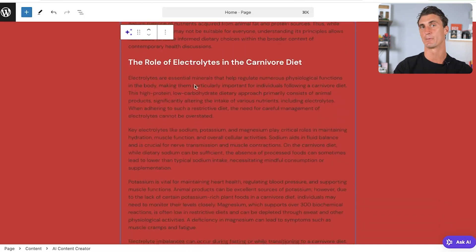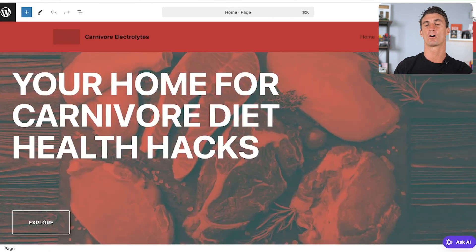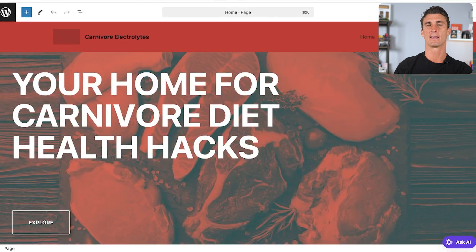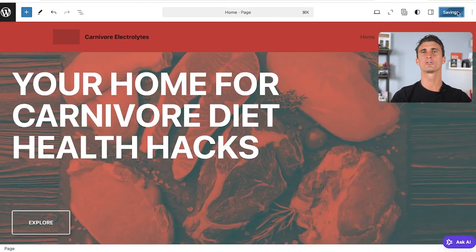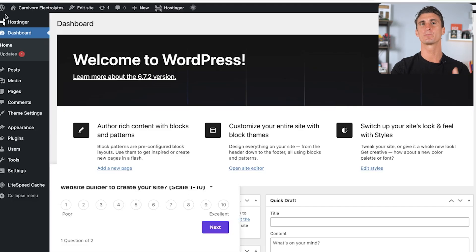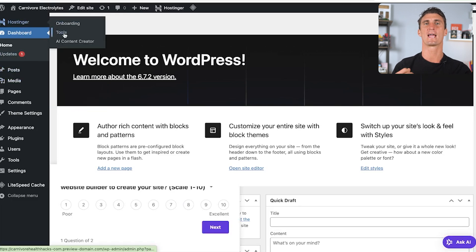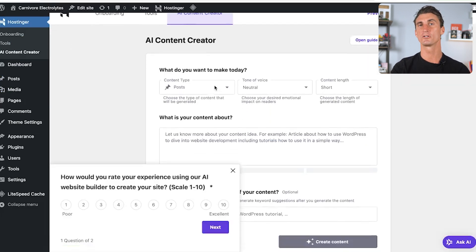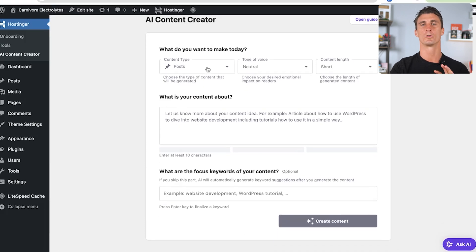Within seconds we have an article covering the carnivore diet, the role of electrolytes, and how to manage your health on the carnivore diet. With AI-generated content I recommend going through it, reading it, and making it even better — it's a good jumping-off point. The second way to add AI material is back on the WordPress control panel: click save, then on the left click 'Hostinger,' then 'AI Content Creator.'